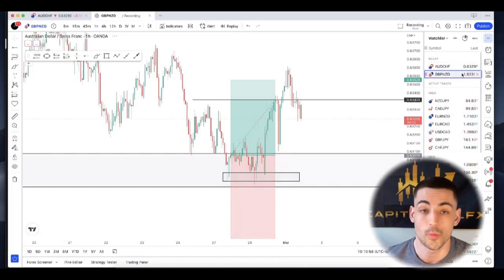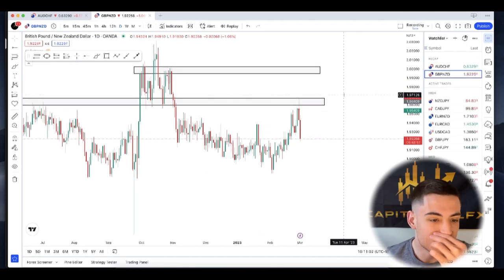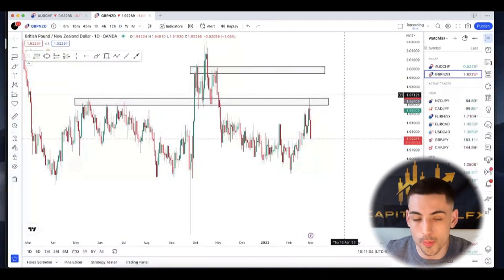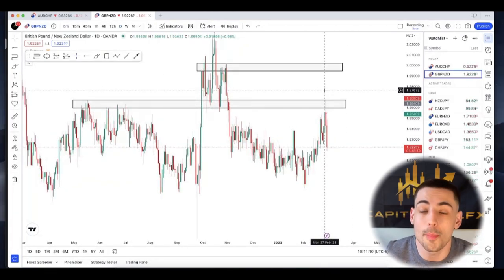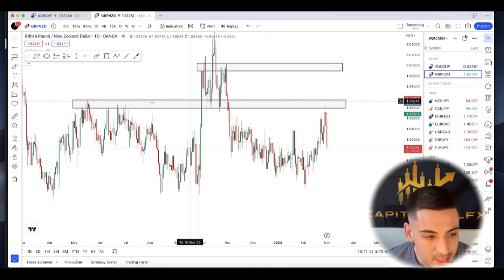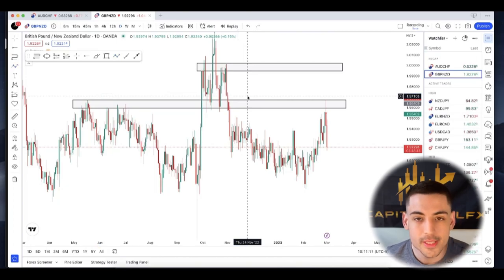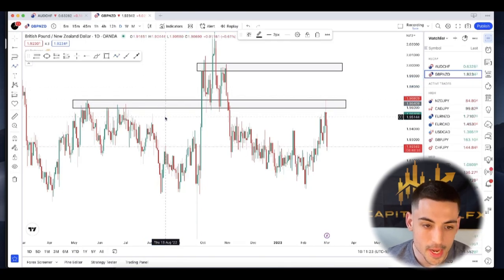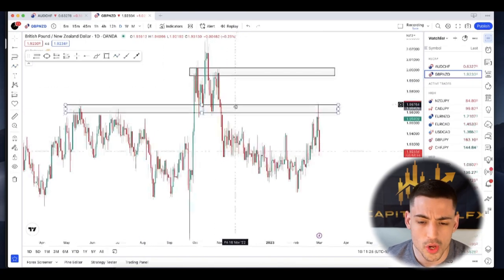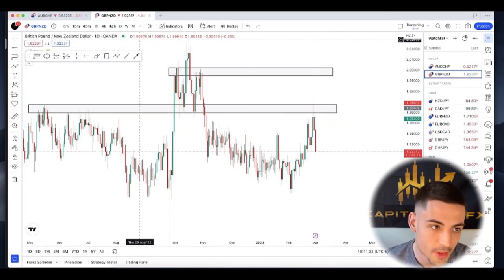Let's go into the actual trade on the daily timeframe — that's where I start all my analysis. This is a super clear zone, the epitome of a perfect daily zone I look for. We've respected this zone as support and resistance in the past, with clear intent with direction — every time we come to the zone, we have a clear impulse towards the upside or downside, and we barely ever break through. I was waiting for price to extend into the zone and looking for bearish price action for potential downside movement.